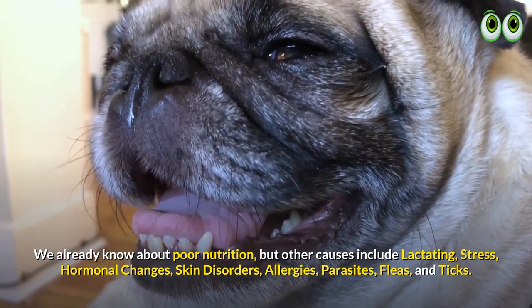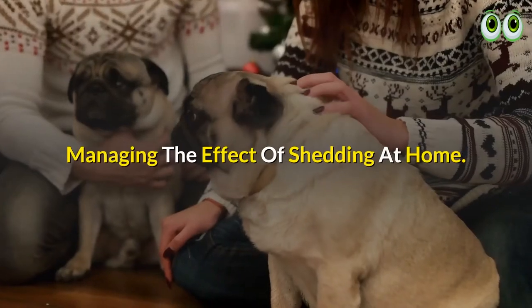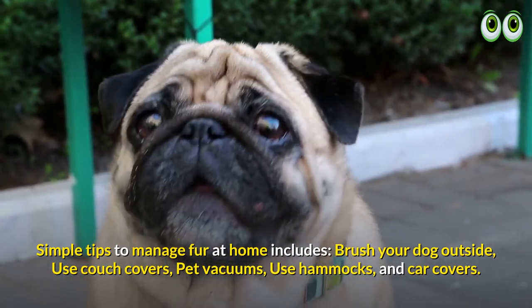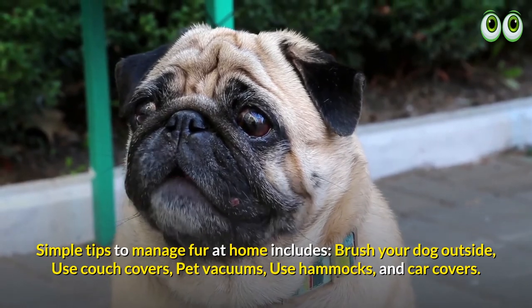Simple tips to manage fur at home include: brush your dog outside, use couch covers, use pet vacuums, and use hammocks and car covers.